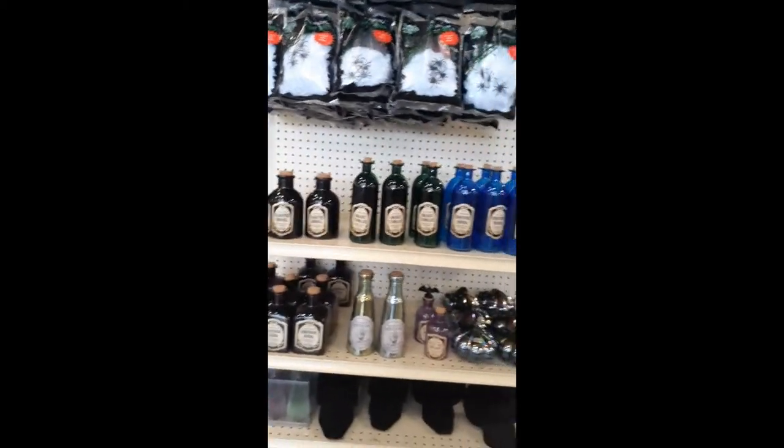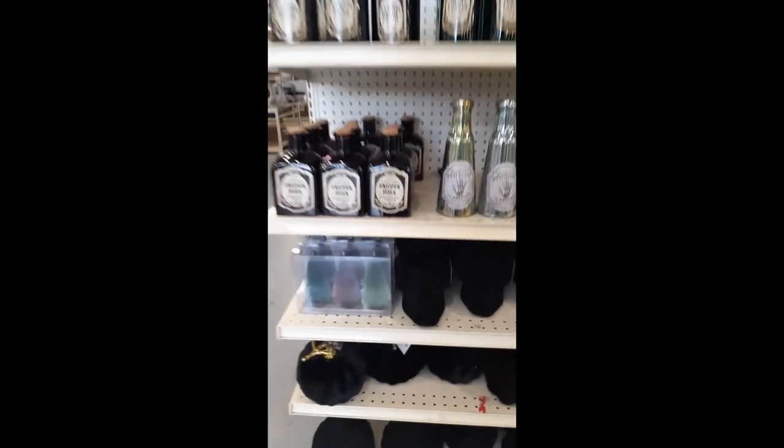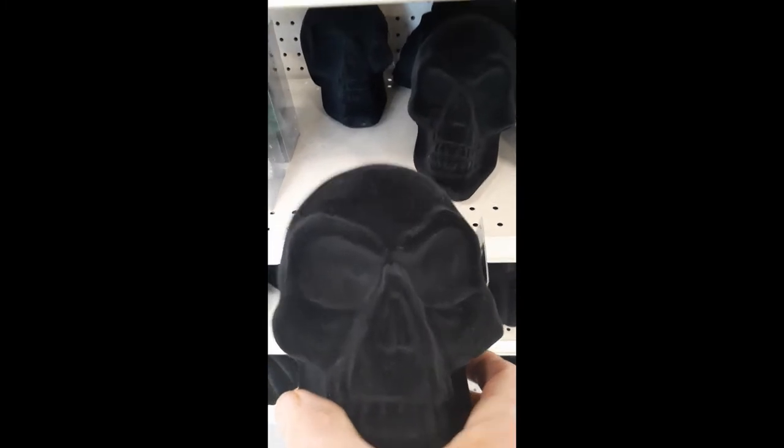They got some of these bottles, which are pretty cool — good for an apothecary. Down here they got some really cool looking skulls. That's pretty cool looking.